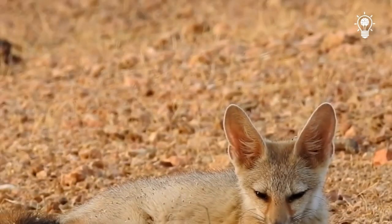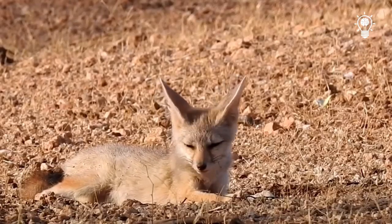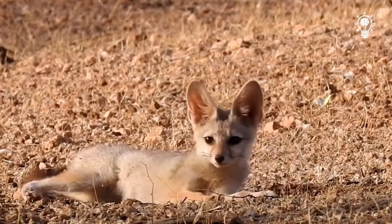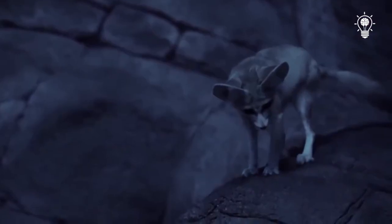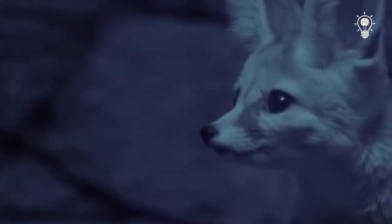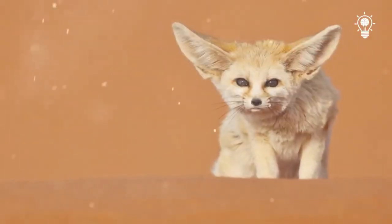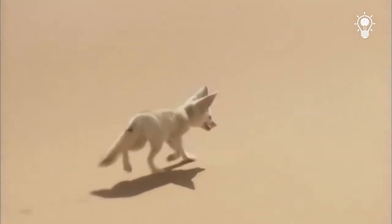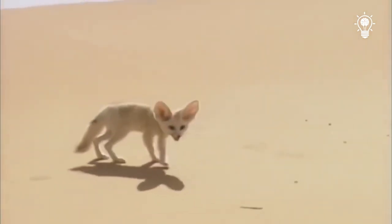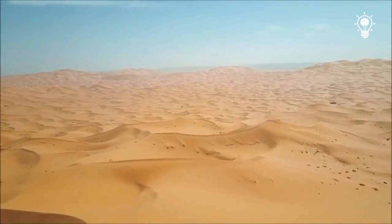Small size and huge ears are not the only adaptations of this animal to the harsh conditions of life in the desert. Fennec has thick fur that not only keeps it warm on cold nights, when the temperature drops to zero degrees, but also protects it from the heat. Wool grows on the pads of the fox's paws, allowing it to move along the hot sand, the temperature of which can reach 80 degrees under the scorching sun.